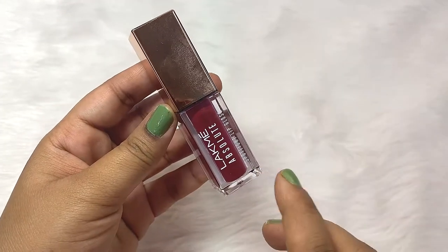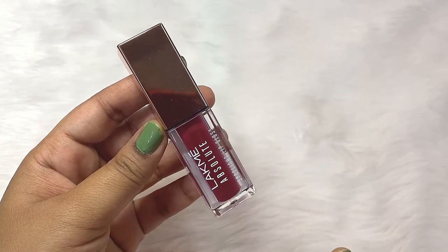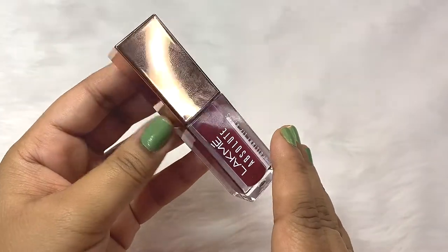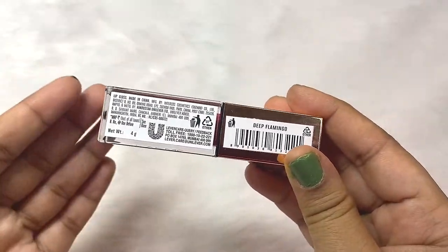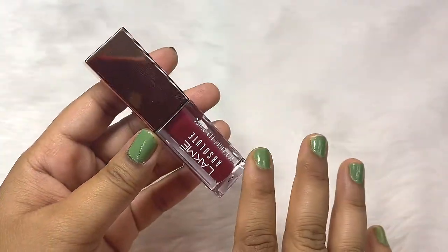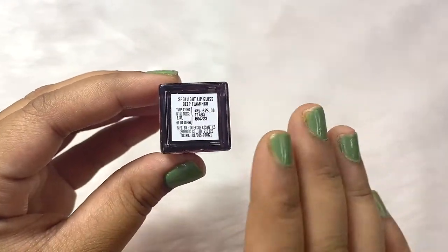I highly recommend you to get at least one shade from this range. The product is really very amazing. It comes like this with no other outer packaging. They have not mentioned any ingredient list on the bottle or on the website, which is a bummer.